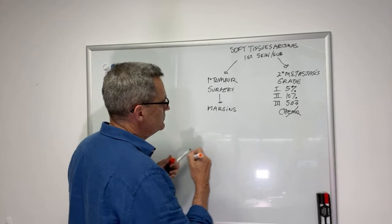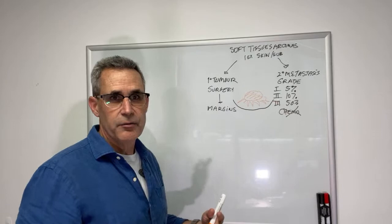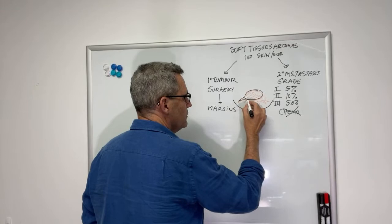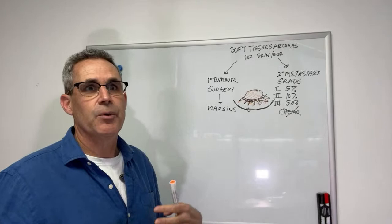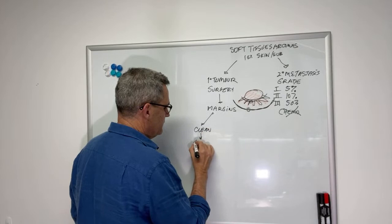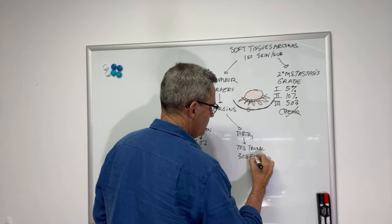With a tumor, we assume that there are going to be tentacles extending in all directions. When we do a surgery for cancer, we want to go all the way around all of the predicted tentacles — that's a clean margin. A dirty margin is when you don't get around all those tentacles. If we get a clean margin, the chance of local recurrence is less than 5%. Whereas if we get a dirty margin, the chance of recurrence is 75% on the trunk and about 30% on the extremities.